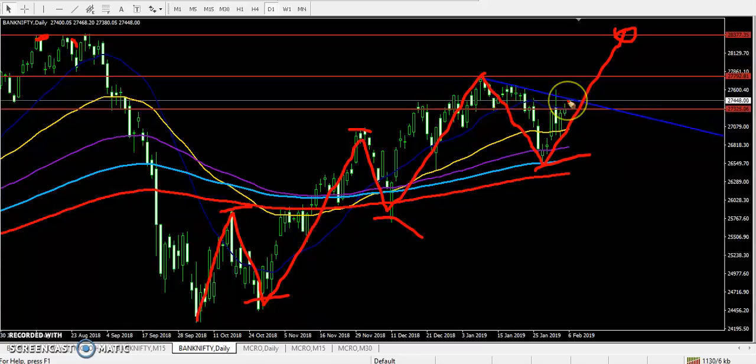Right now our price is running but there is a strong resistance here. Previously I drew a line connecting the previous swing high points. You can see that price is just near that area. So if you want to enter in this market, you start buying from above this area — at least it will be around 27,600. From that area you can go for buy.